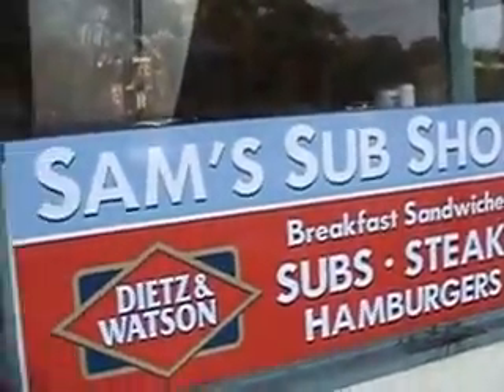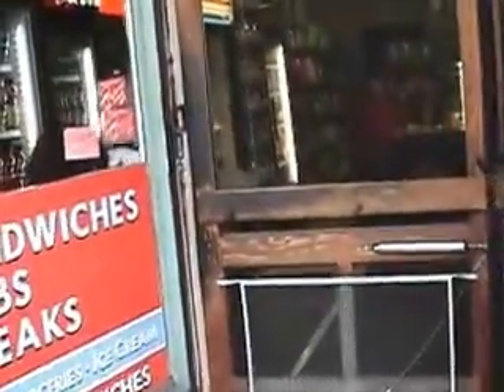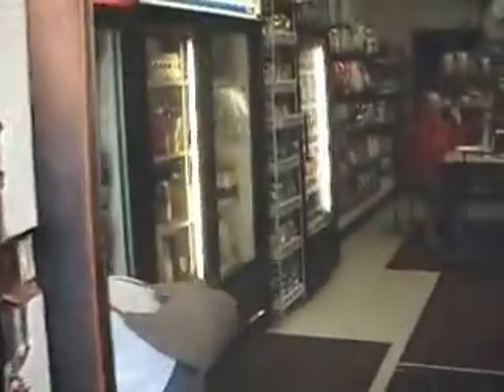All right, here we are in Kennett Square, Sam's Sub Shop — the best subs in the world.